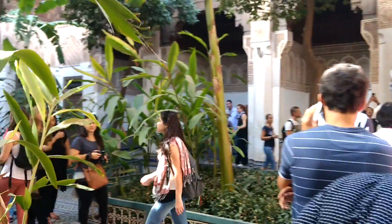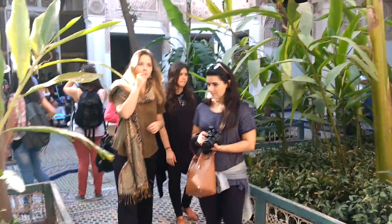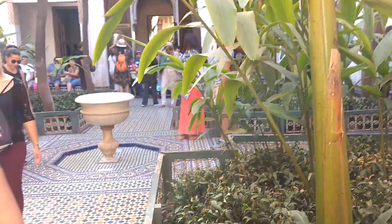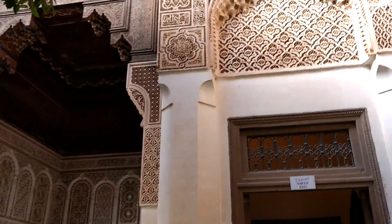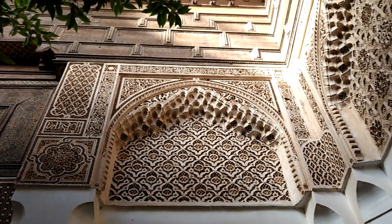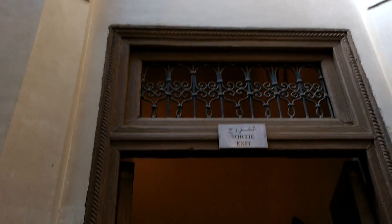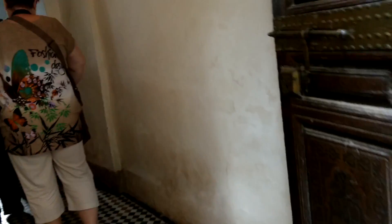So now you are seeing the Bahia Palace. There are fountains everywhere — see the fountain? See the intricacy in the carvings? It's beautiful.